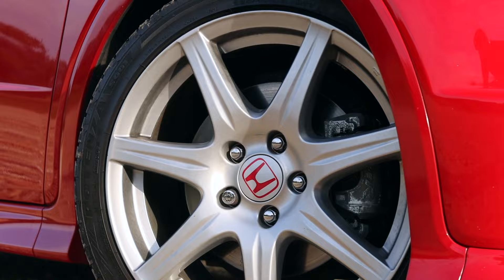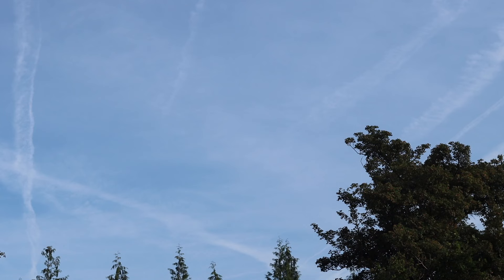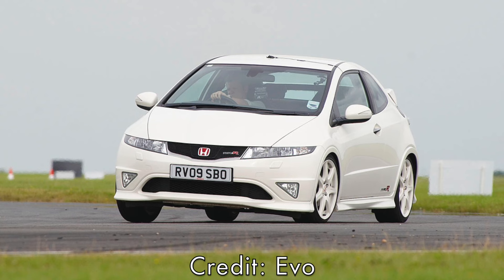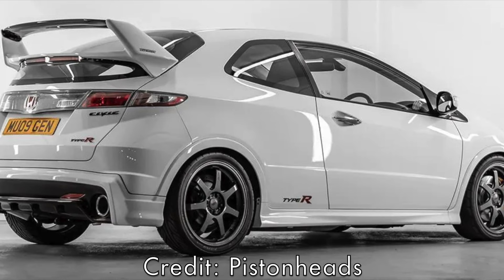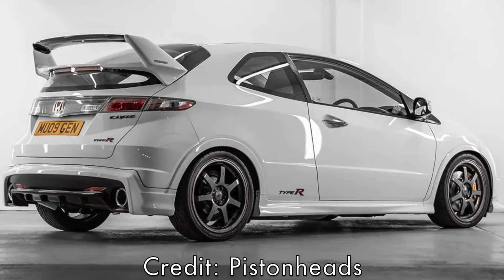Speaking of the dual-zone climate control, this came as standard on the GT trim level, which was £1,000 more compared to the standard Type R. The GT also offered cruise control, front fog lights, automatic lights and wipers, as well as curtain airbags. HID headlights were also included on GT versions from 2008 onwards. For those wanting even more, there was the Championship White Edition, which gave the FN2 that iconic Honda Championship White paintwork as well as a limited-slip differential. There was also the Mugen 200, similar to the Championship White Edition but with styling upgrades from Mugen — only 200 were made. And that wasn't the only Mugen FN2: there was the much rarer Type R Mugen, of which just 20 were made, featuring a 2.2-litre VTEC with upgraded pistons, cams and ECU, meaning it could offer 40 more horsepower.